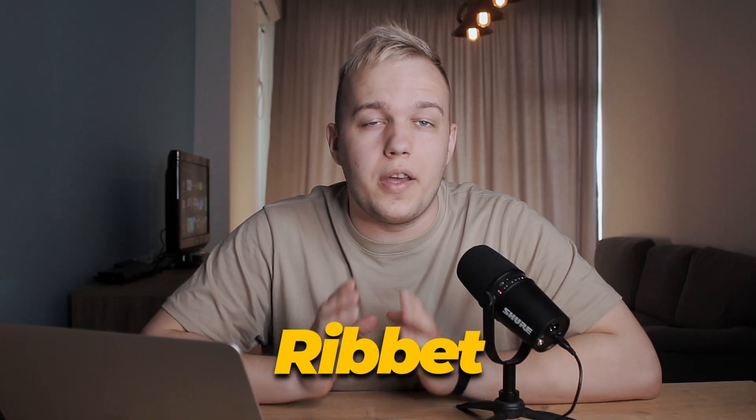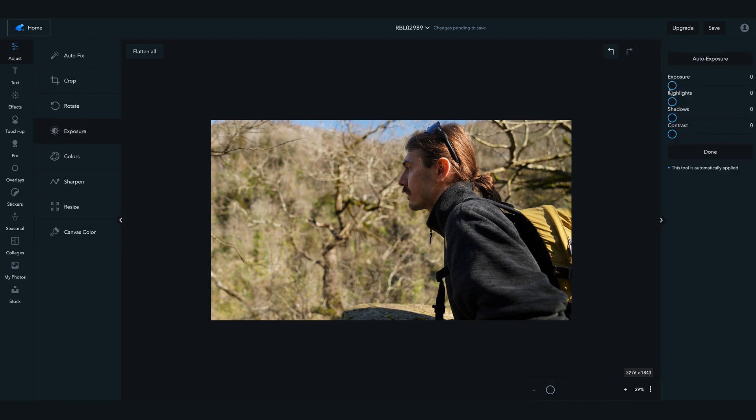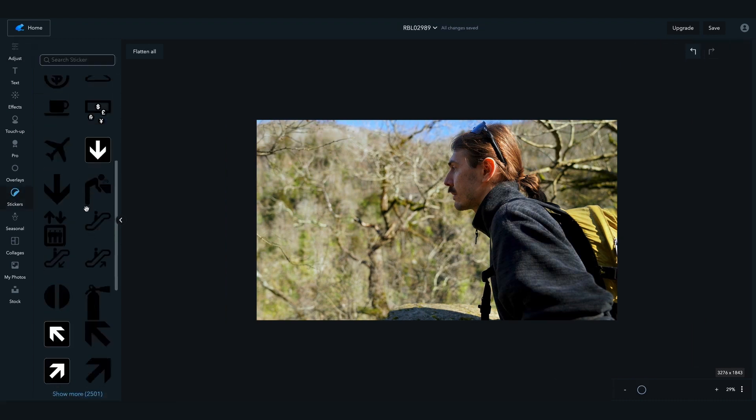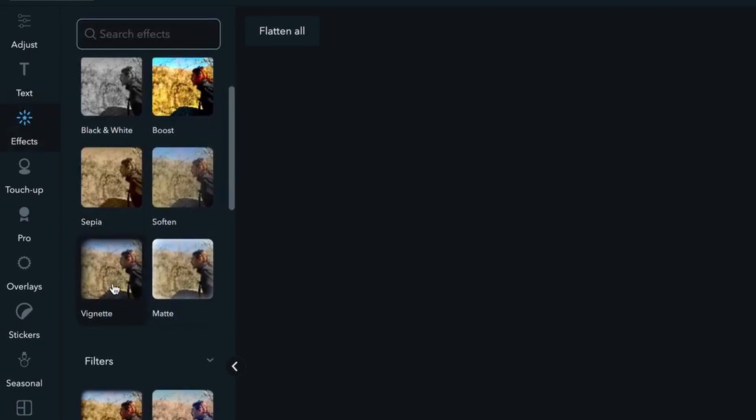If you want to start editing with Ribbet, you need to sign up first. The editor's interface is fairly clear. Just like other online services, Ribbet offers tools for cropping, color correction, and other basic edits. Besides, the app has a host of stickers, a text tool, and a library of effects. But in order to get access to these features, you need a subscription. Pros: visually pleasing and intuitive interface. Cons: more interesting tools are only available in the paid version.